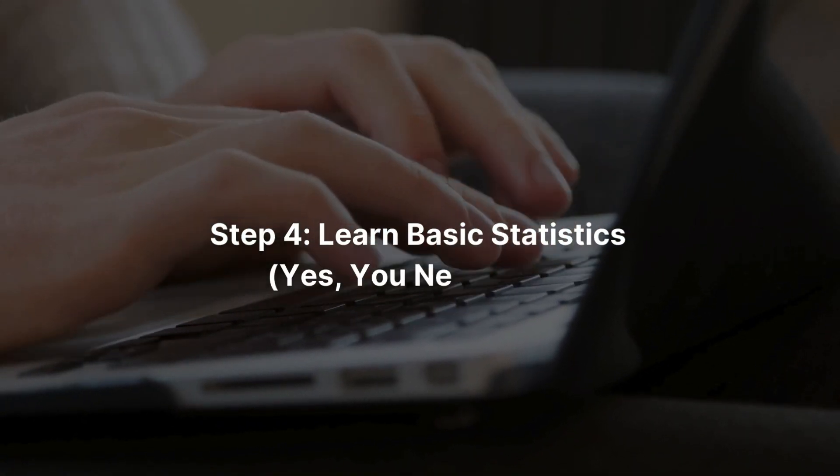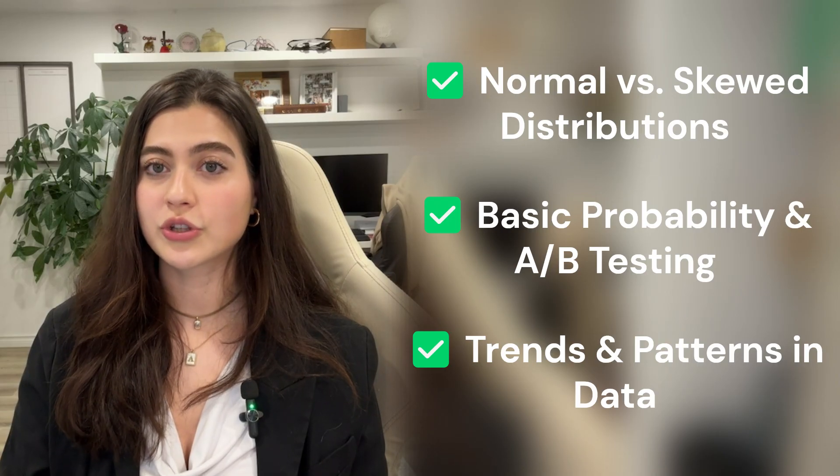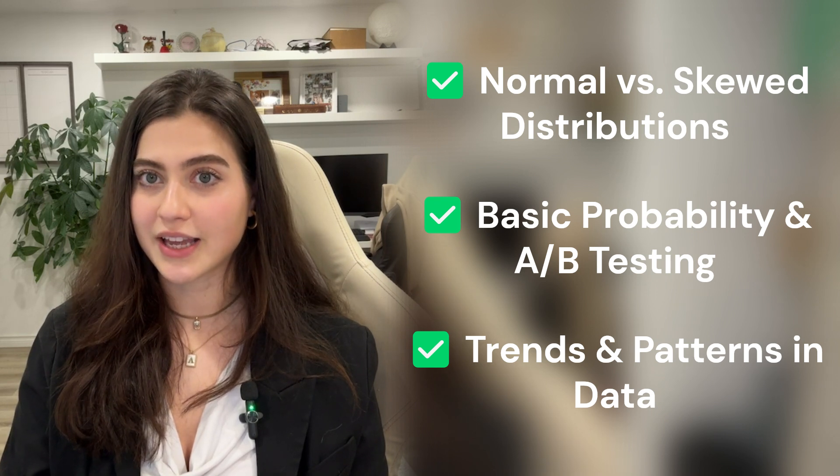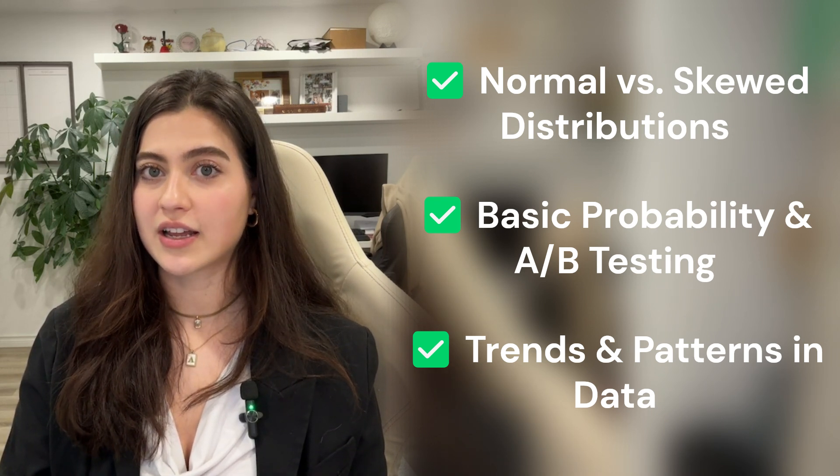Numbers don't lie, but you need to understand them. Key concepts to learn: normal versus skewed distributions, basic probability and A/B testing, and trends and patterns in data. You do not need a PhD — just learn enough to make sense of data trends. Knowing statistics helps you avoid misleading conclusions in your analysis.